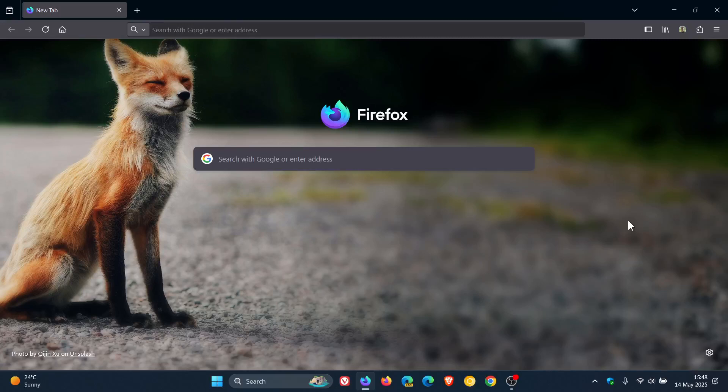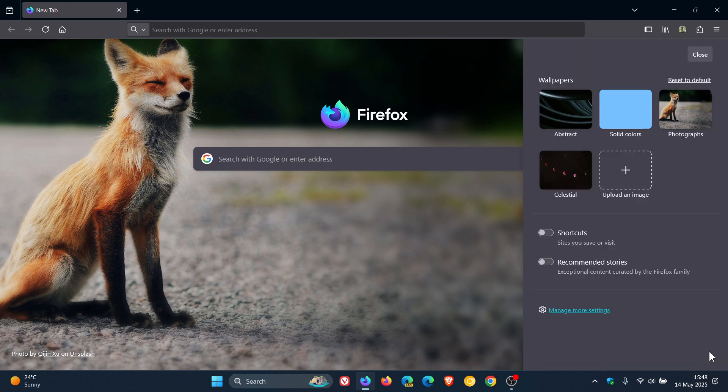Hi, Brent Tech here, where tech is made simple. Last month, I let you know that Mozilla was testing a new feature that will finally let you upload a custom wallpaper for a new tab.